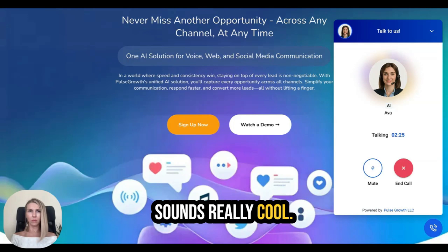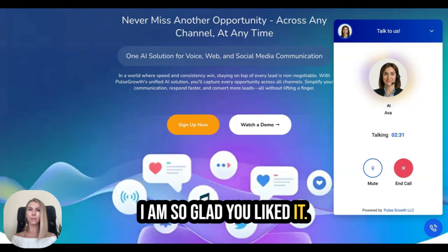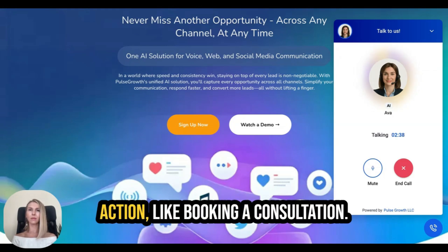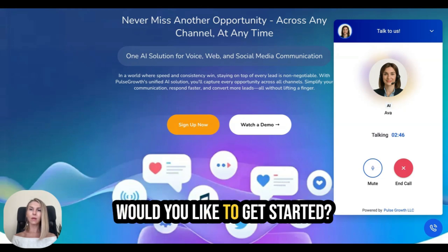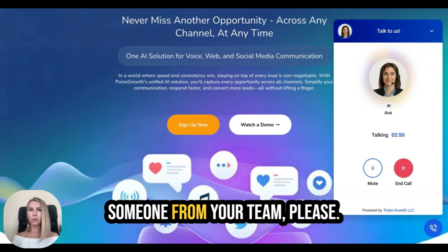I reply: 'Sounds really cool.' Ava continues: 'I'm so glad you liked it. That's just a glimpse of how the AI assistant can handle inquiries and guide customers toward taking action, like booking a consultation. Now let me switch back to my Pulse Growth role to discuss next steps. Did you find the demo helpful? Would you like to get started?' I say yes and ask to book a call with someone from the team.